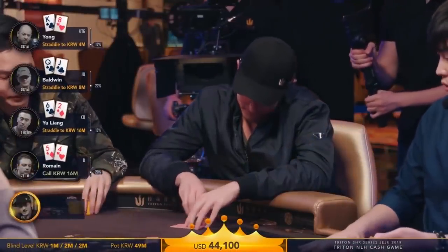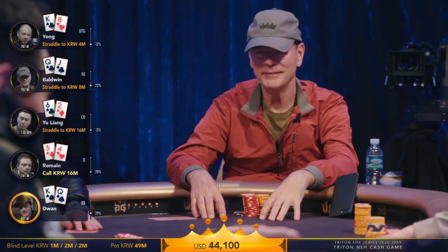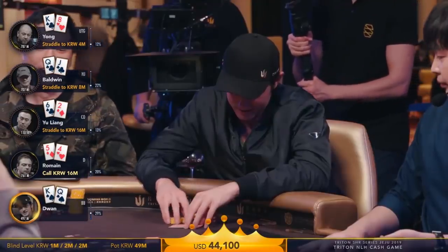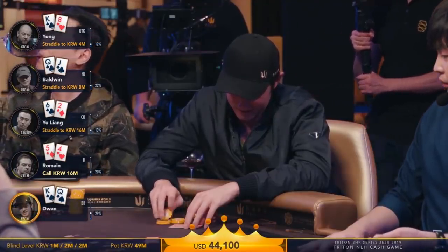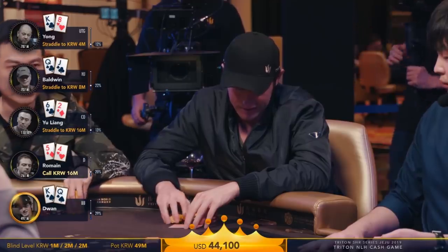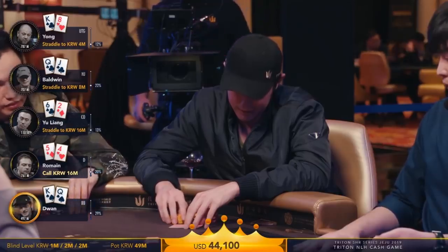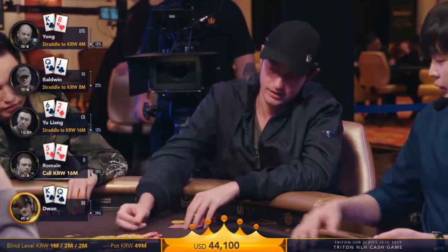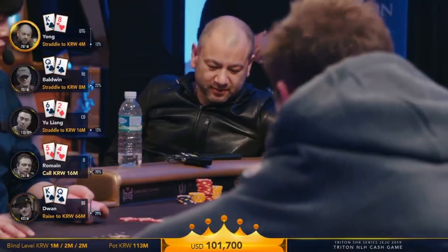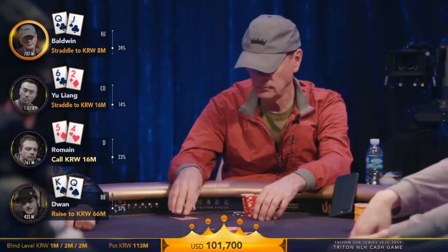Someone straddled to 16,000. There's some table banter — one player says it's 'not real money,' but as another points out, you can buy a car with that. Tom Duan is expected to take advantage. This is a triple straddle with a button blind call preflop.